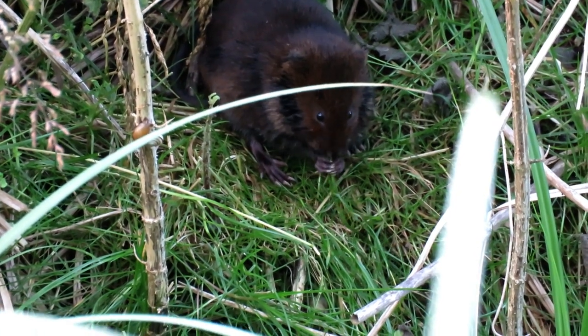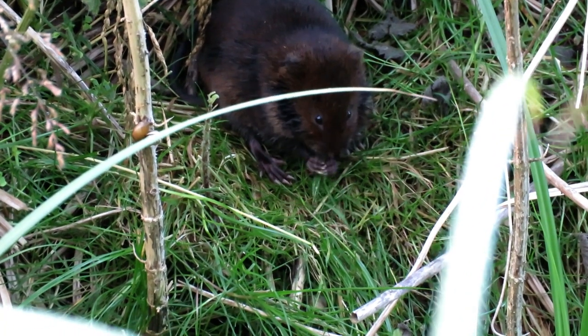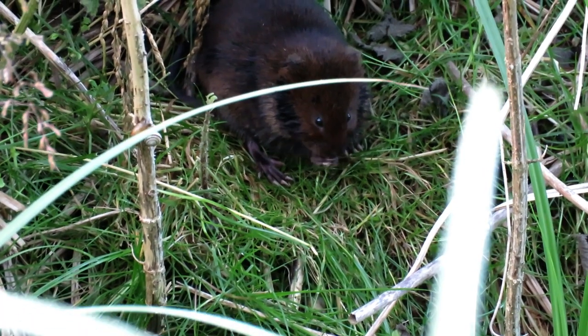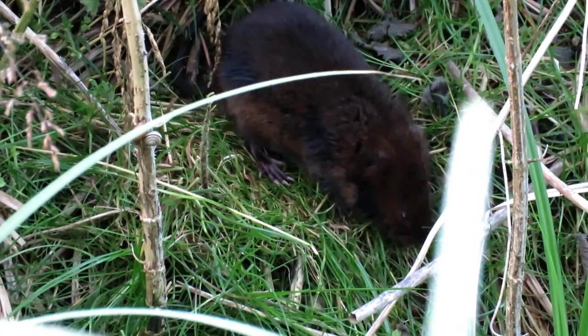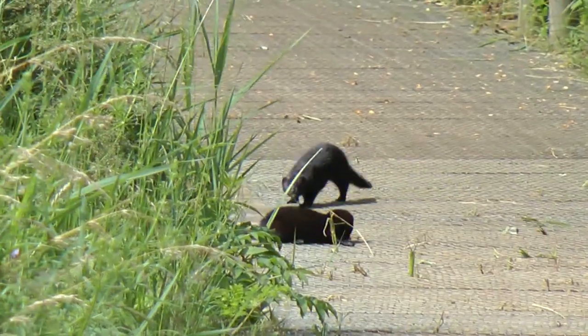Water voles are the perfect sized meal for many predators, growing to 22 centimeters plus a tail and only to around 220 grams. This is one of the main factors that have caused their populations to drop by 90 percent over the last 40 years. One of their main predators, and a species that should not be in the UK in the first place, is the American mink.